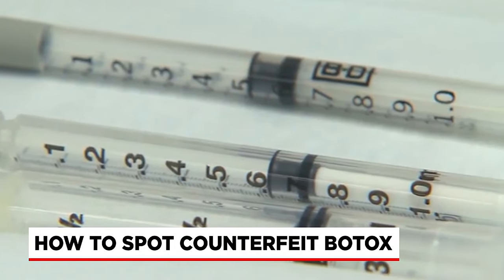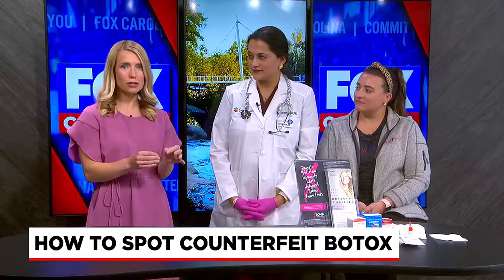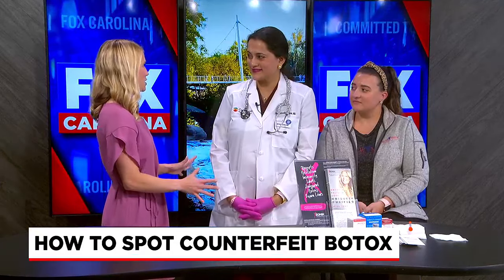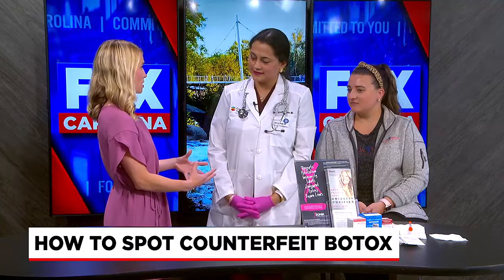To discuss this further, I'm joined by Dr. Nita Bajor. She's a triple board certified physician at Oakview Medical Associates in Greenville, and also a specialist and clinical instructor in aesthetics and optimal aging — quite a lot of credentials. Let's first talk about what credentials you should look for in someone who is giving you Botox.